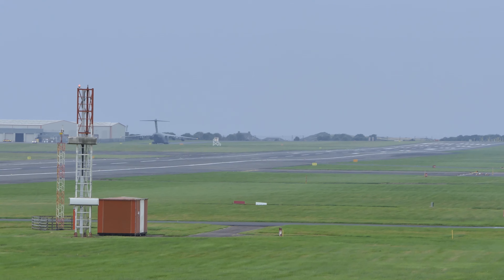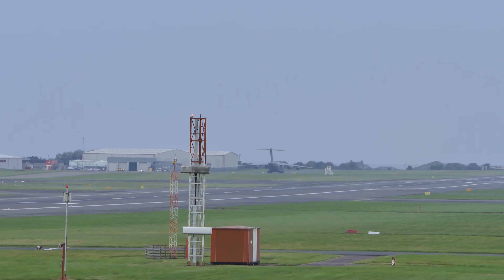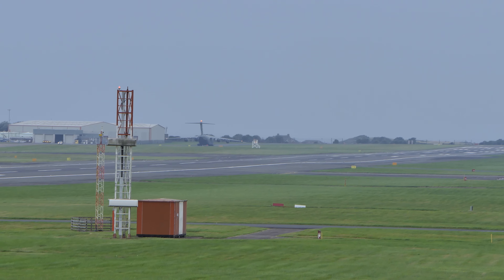Reach 920 on Juliet, we'll be holding short runway 12, we'll be ready for departure, we'll be checking.